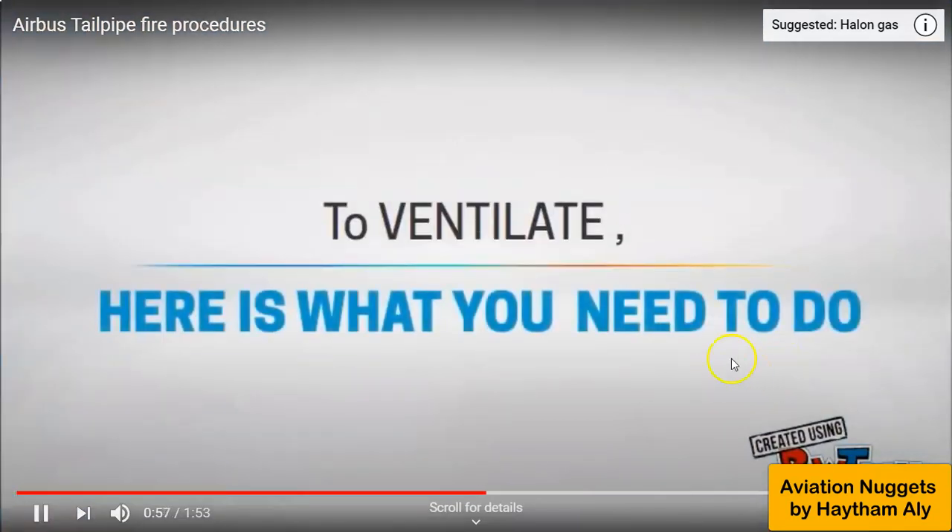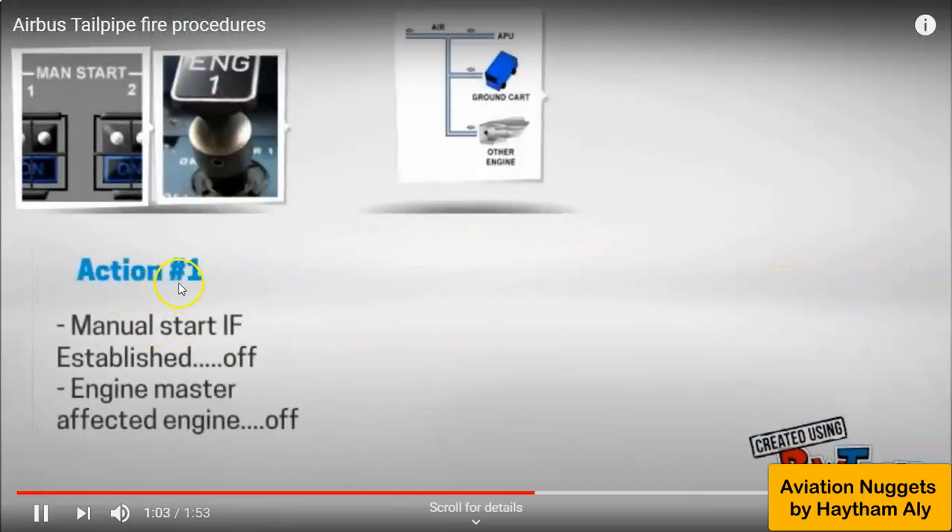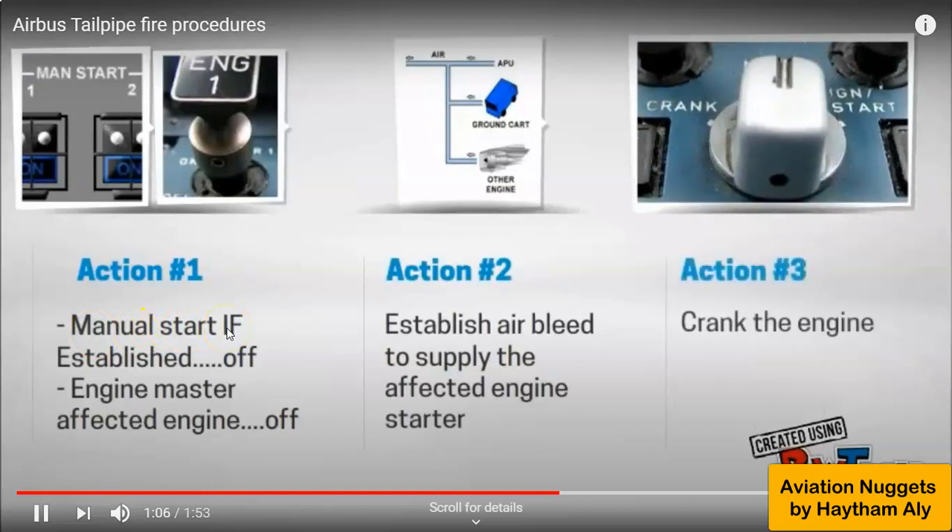To ventilate, here are the actions: Action one — if a manual start was done, set the engine master for the affected engine to off. Action two — establish air bleed to supply the affected engine starter. Then crank the engine — dry motor the engine.